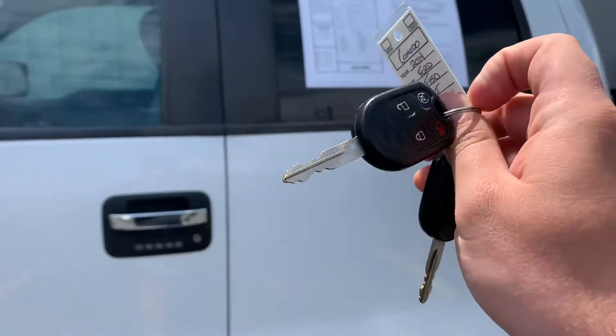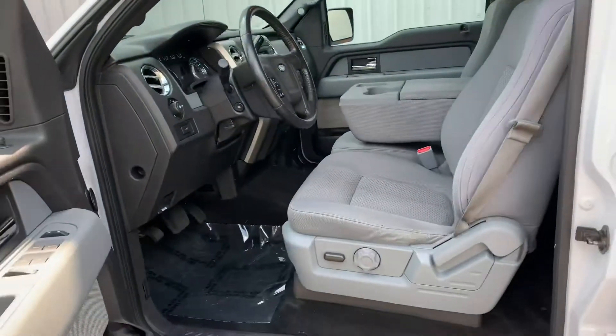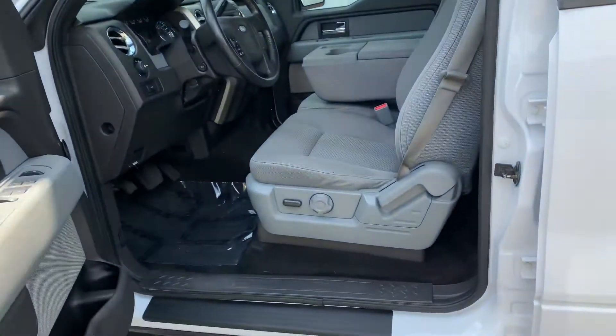Look at this truck — two sets of keys. Check this out: trailer hitch, towing package, 355 gears, power seat, Bluetooth, leather-wrapped steering wheel.